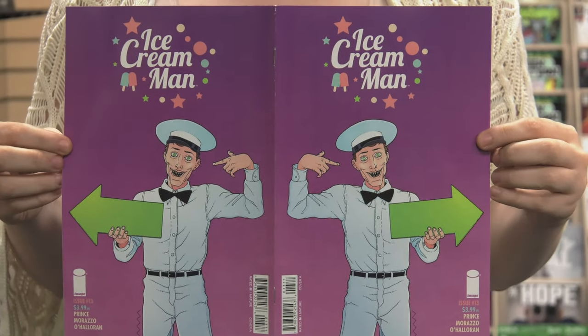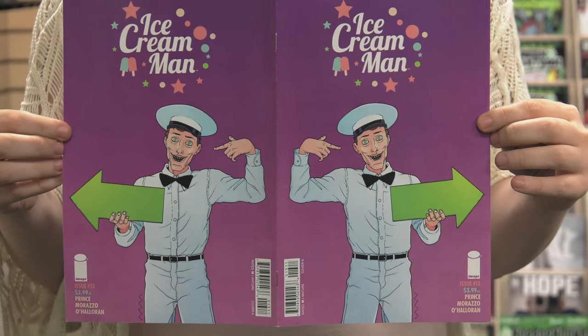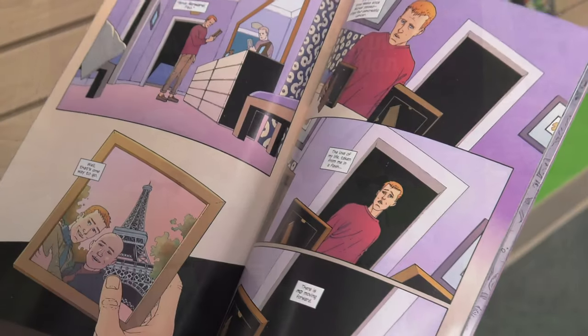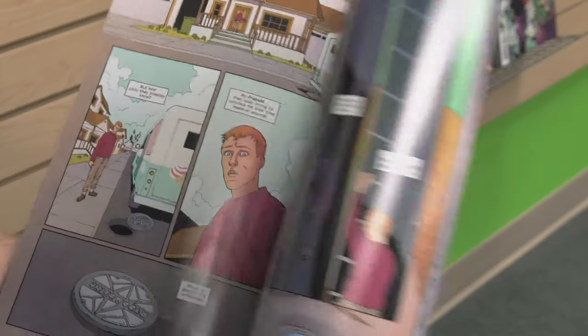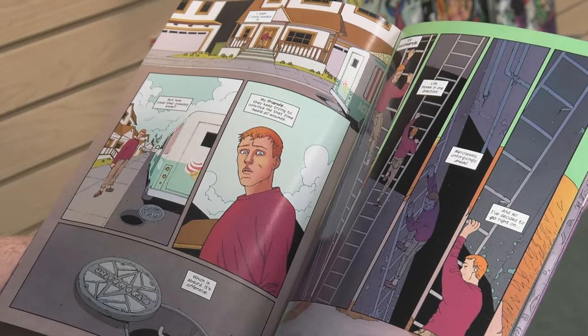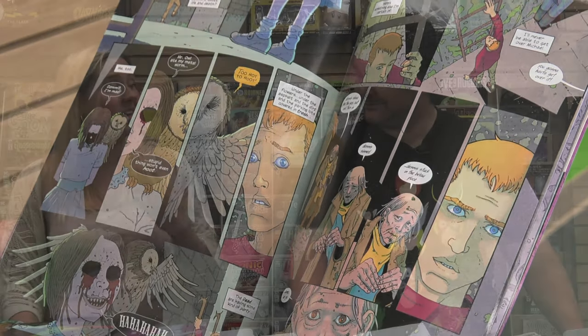Ice Cream Man, I think, is a critically underrated series. It's a horror anthology series, and I'm going to do something vaguely sacrilegious in comics to show the cover. This issue in particular is a palindrome — they actually made it so that if you read it forwards or backwards, it's the exact same comic. I really enjoyed that, I thought that was a really cool concept. Ice Cream Man has been a really solid horror anthology series, which is exactly my kind of jam.